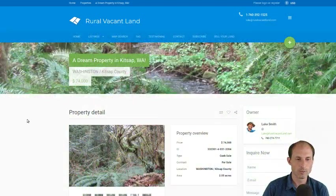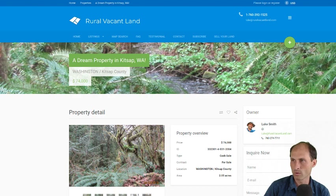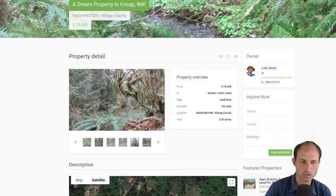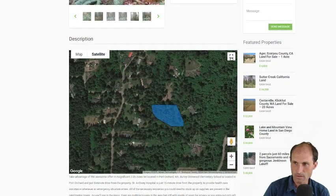Let's jump into ruralvacantland.com. It's my little website. There's a picture of me up here, my phone number, name and number. I'm on this one, so give me a call if you have any questions. I'm asking $74,000 for this.